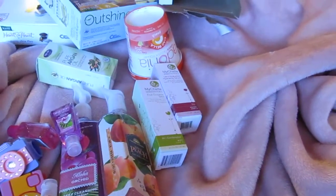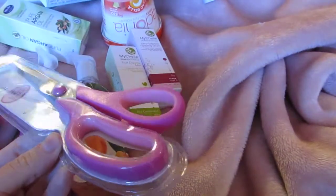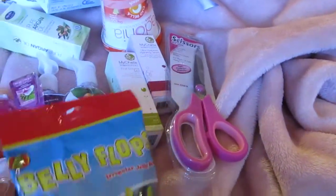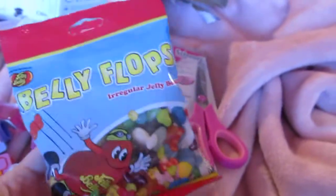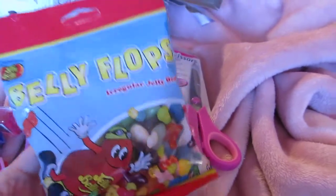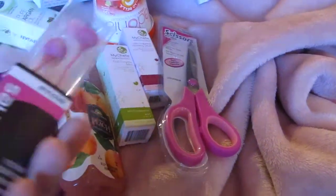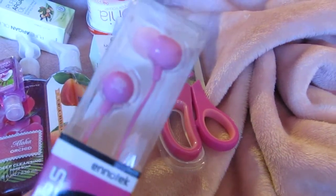I picked up a pair of pink scissors for no reason other than I just wanted pink scissors. I got some belly flops, which are irregular jelly bellies — they might be stuck together or slightly misshapen. I was at Universal Studios and they gave us a little bag of jelly bellies, so when I saw these at 99 cents, I had to get them! I also got some pink earphones — I have to buy four or five a month because they just die.